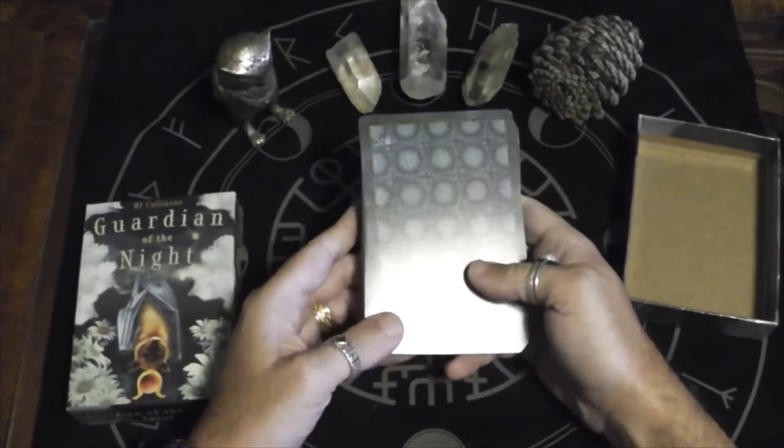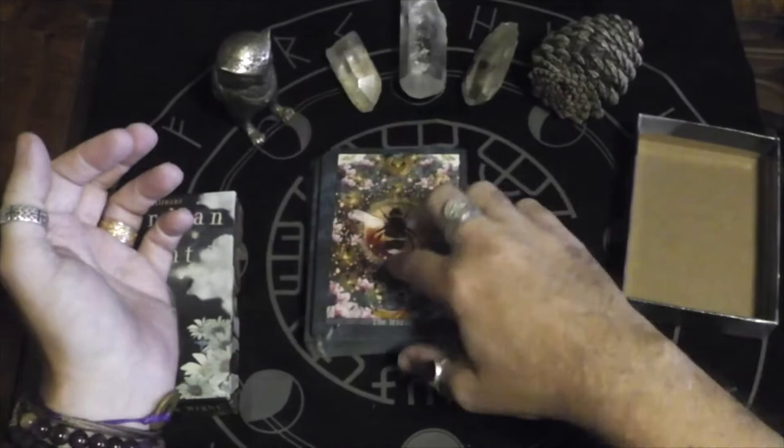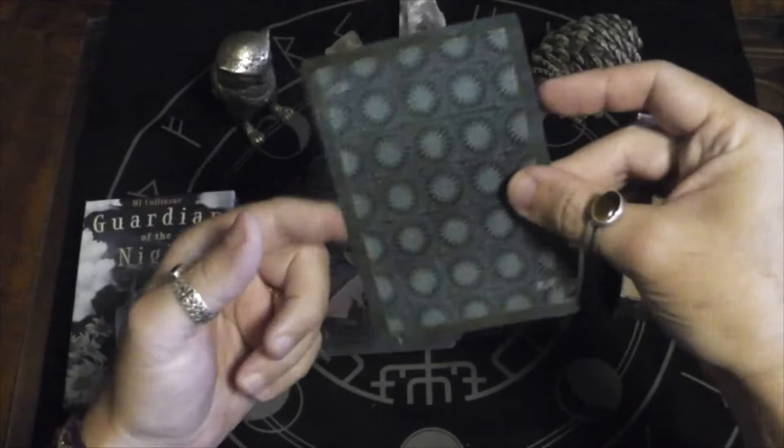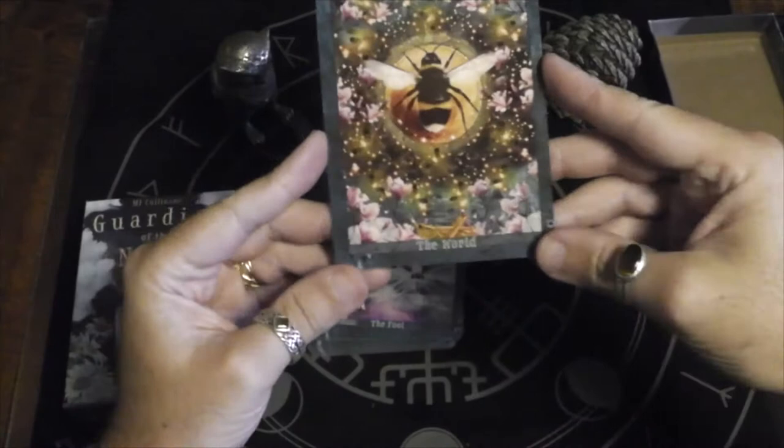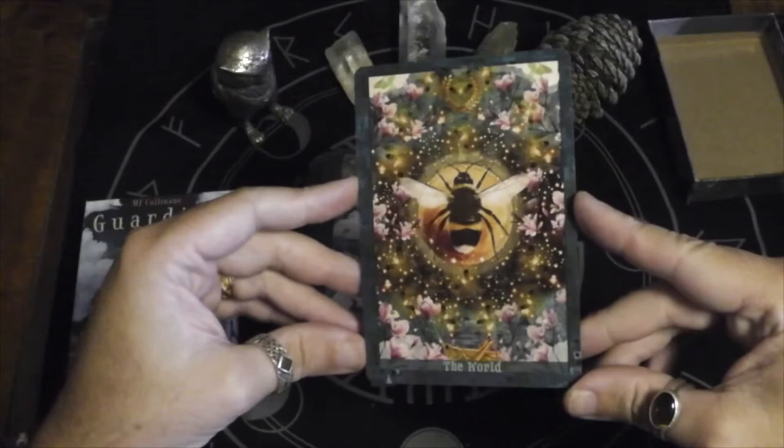It's closer to an oracle size deck. It starts with the World — interesting. It's not super thick, but I think it'll shuffle really nicely. So it looks like here we start with the World, which is a bumblebee.